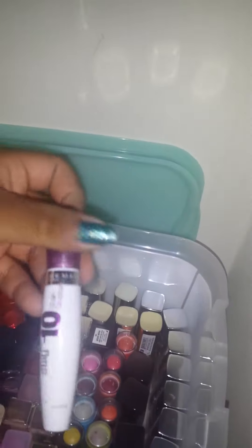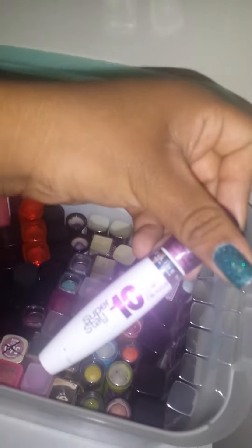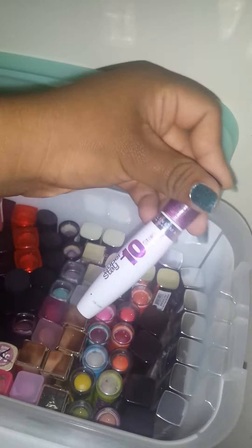Here I have all my Baby Lips, then a Sonia Kashuk lipstick, my Cover Girl lipsticks, a super stain gloss, and my Maybelline Elixirs. So that's what I have in this box.